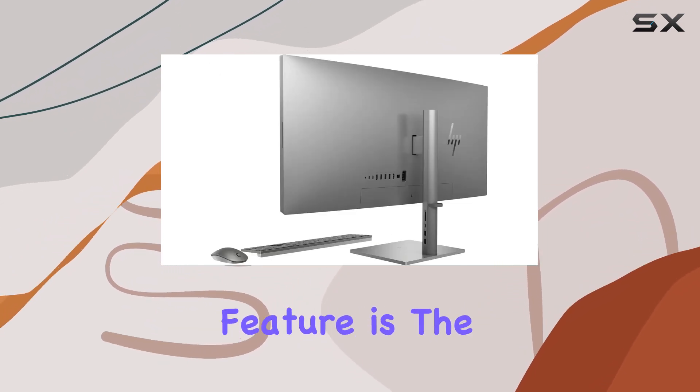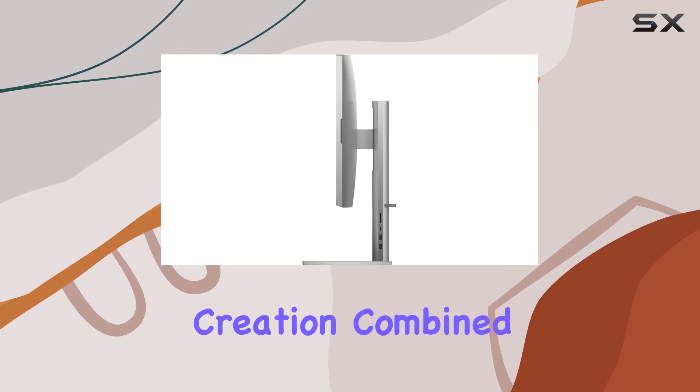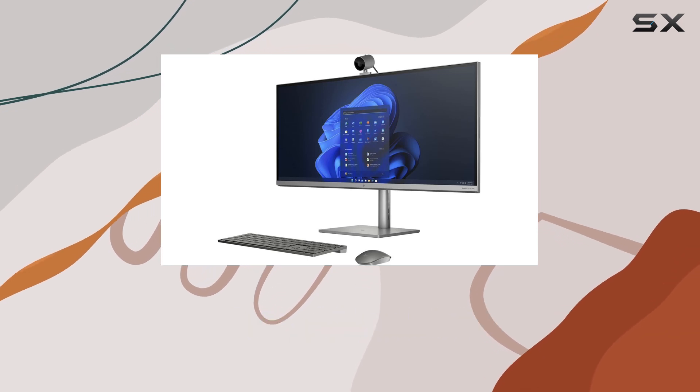One standout feature is the detachable and rotatable 16MP camera, allowing for flexible positioning during video calls or content creation. Combined with Bang & Olufsen speakers, the NB34 offers an immersive audio-visual experience that rivals standalone entertainment systems.